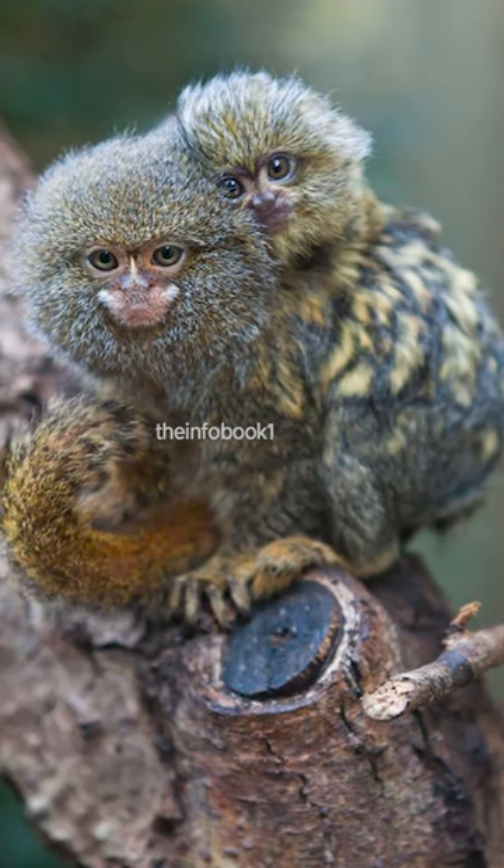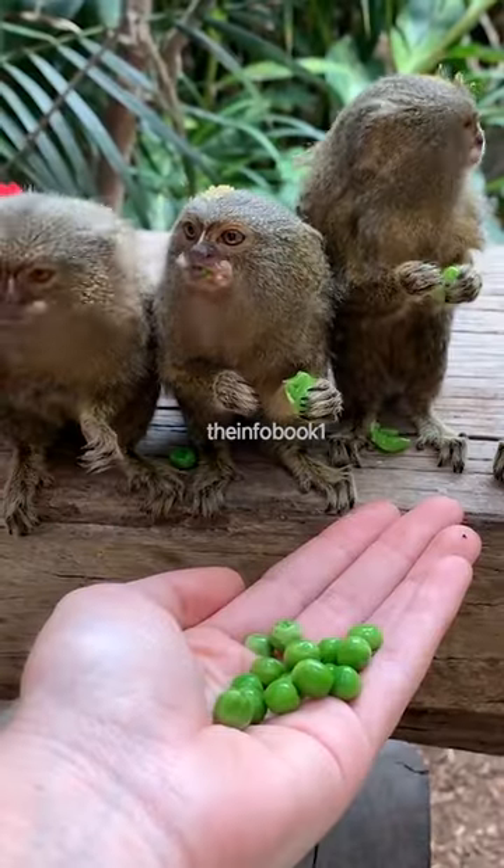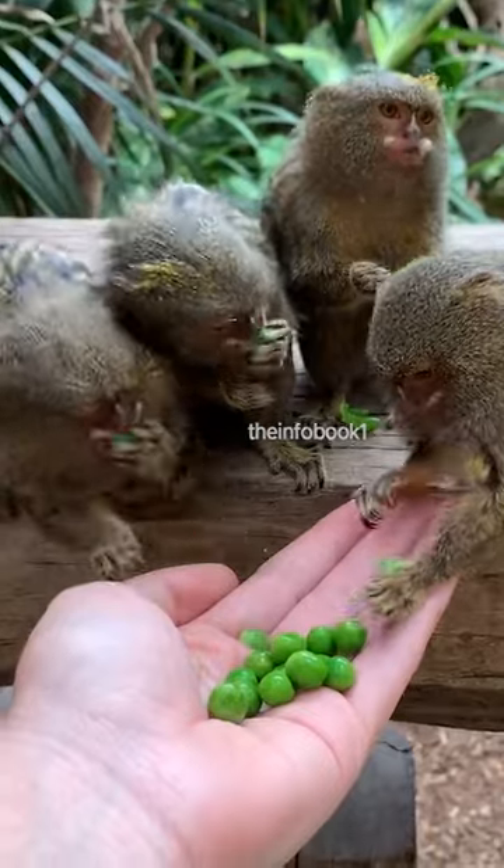Pygmy marmosets are highly social animals and live in family groups of up to 15 individuals. They are omnivorous and have a specialized diet, which includes tree sap and gum, insects, and small fruits.